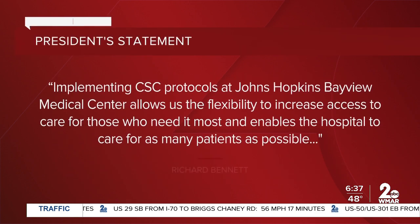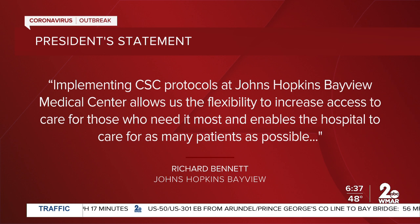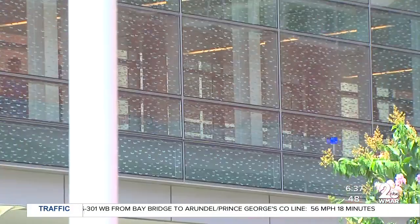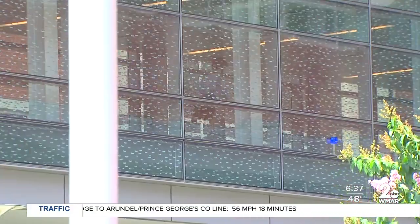The president of Johns Hopkins Bayview says implementing these changes allows them to increase access to health care for those who need it most, and also allows the hospital to take care of as many patients as they can with the number of staff that they have. Johns Hopkins Medicine has worked with the University of Maryland Medical System to standardize the process for activating crisis standards of care.